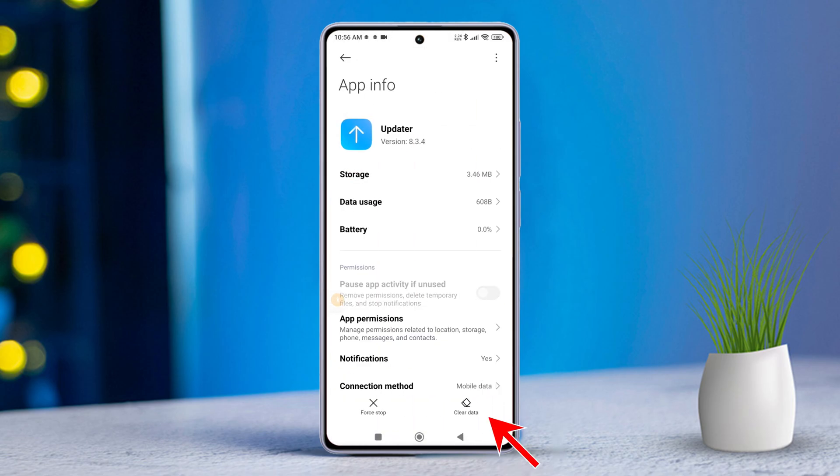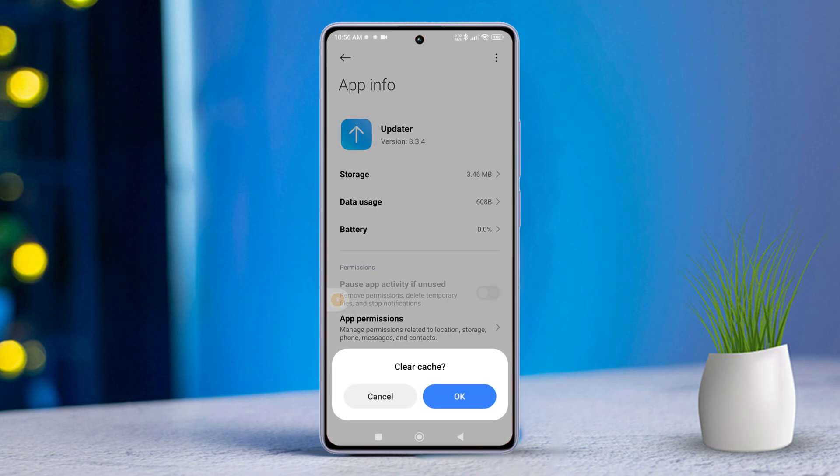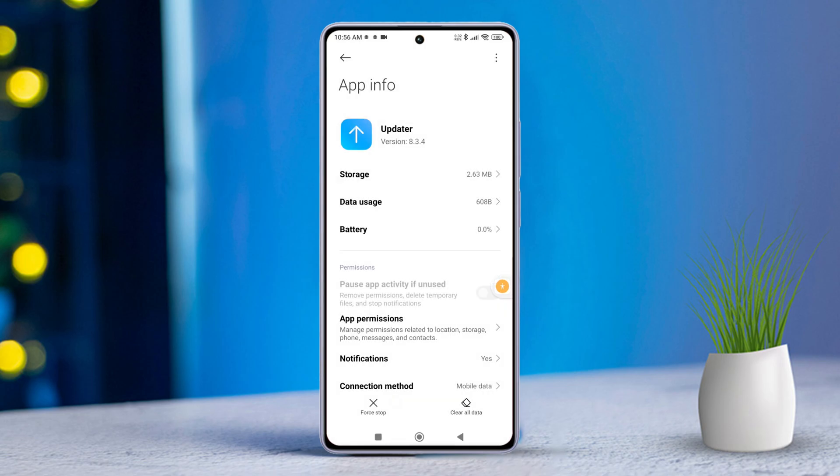Next, hit Clear Data and then select Clear Cache from the pop-up menu. Then tap OK. Now hit Clear All Data and tap OK. Lastly, restart your mobile and check if the issue is fixed.